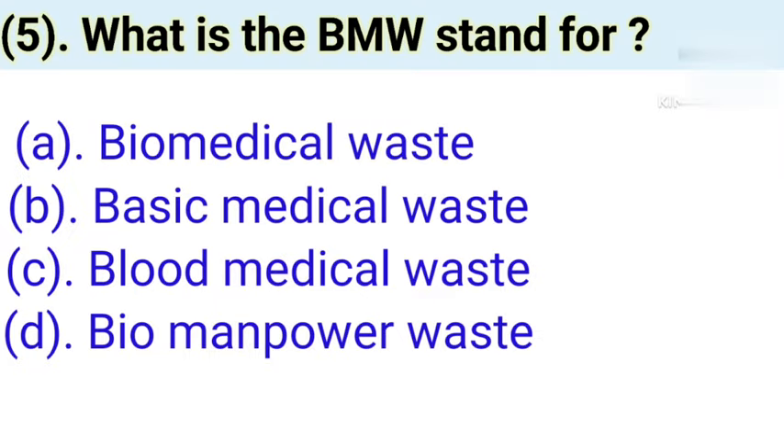Question number 5: What does BMW stand for? Option A: Biomedical waste. Option B: Basic medical waste. Option C: Blood medical waste. Option D: Bioman power waste. Correct answer is Option A — Biomedical waste. Biomedical waste management plays a crucial role in safeguarding the safety and well-being of individuals and environments, encompassing the proper handling, treatment, and disposal of waste generated by healthcare facilities.